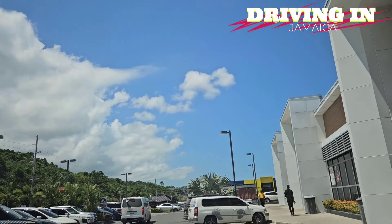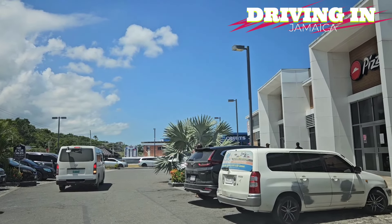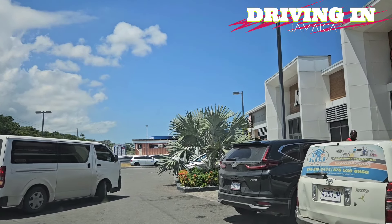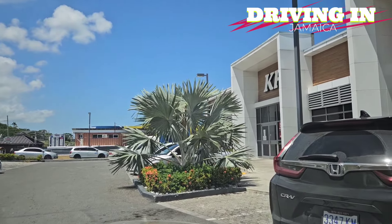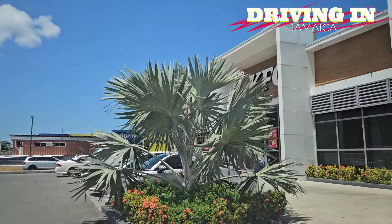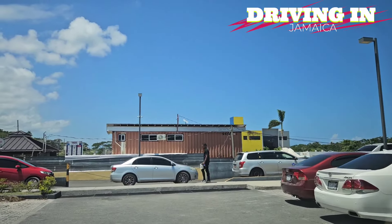Hi guys, welcome back to the channel. Today we are out in Draxol in St. Anne, and we are going to show you basically the most popular plaza in Draxol — this could be one of the most popular plazas in St. Anne.